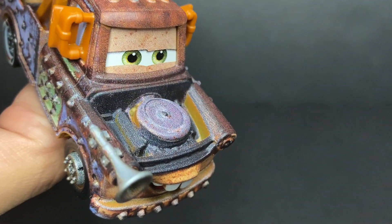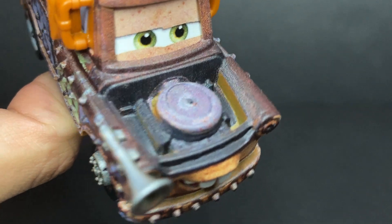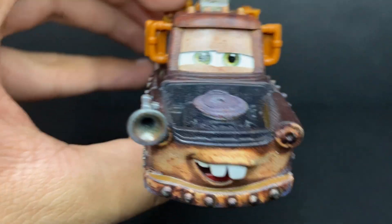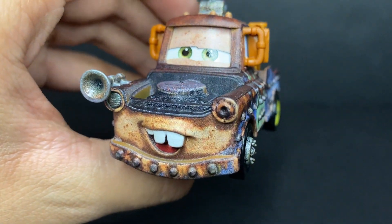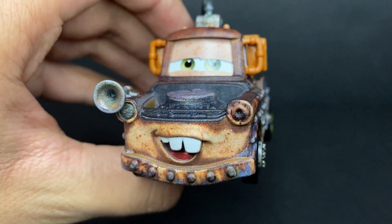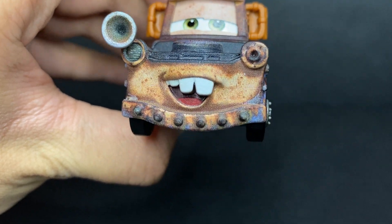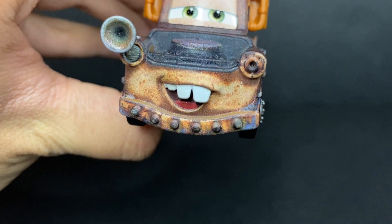He's got the exposed engine which has a lot more rust detailing to it — you can see all the black grime and everything building up, which looks absolutely phenomenal. He has his headlight up front and six little spikes sticking out the front bumper, all painted in black.